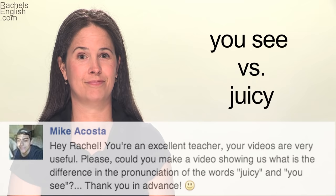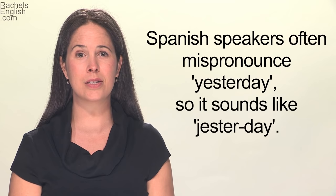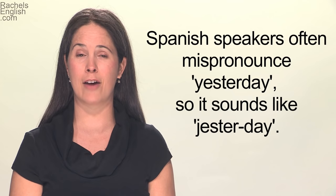I got a request to do a video on yellow versus jello, and a similar request about the difference between juicy and juicy. Both of these are comparing a beginning Y sound with a beginning J sound. I've noticed that especially my Spanish-speaking students and friends have problems with this.